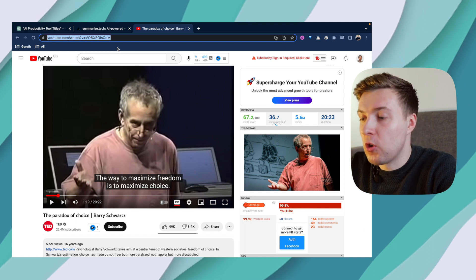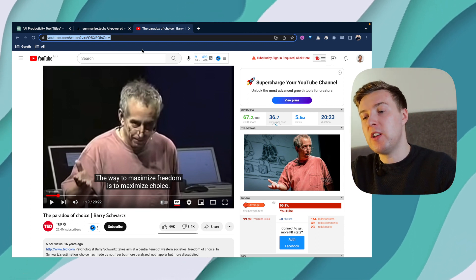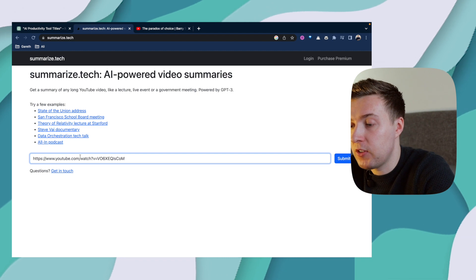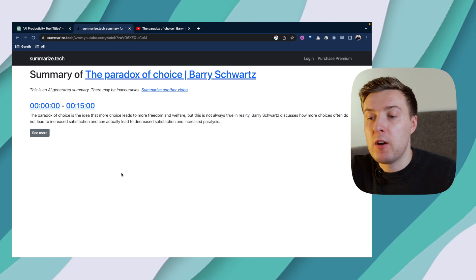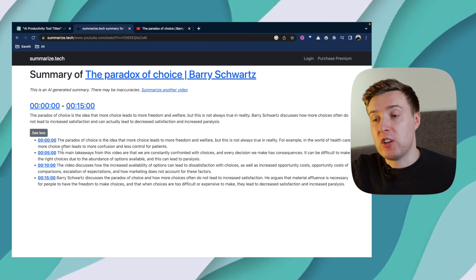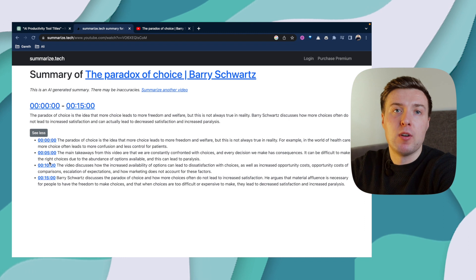There's also a really similar AI tool called Summarize.Tech, which works in a very similar way to Snipped but for YouTube videos. All we need to do is find a YouTube video that looks interesting, copy the URL, go over to Summarize.Tech, paste it in and press enter. We're then given a quick breakdown of what the video is all about, broken down into five-minute sections. We can quickly read through the summary, find the takeaways most interesting to us, and jump directly to that point in the video by clicking on the timestamps.